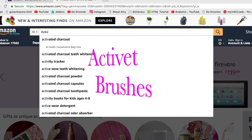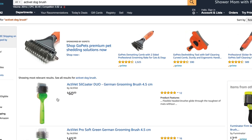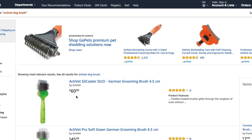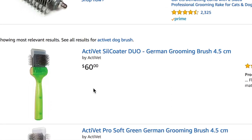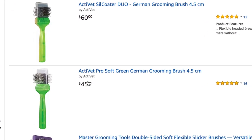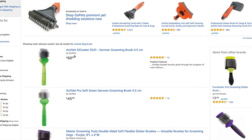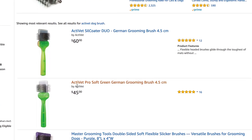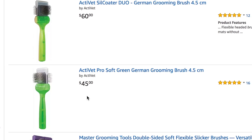The next item on our list is the ActiVet brushes — a must-have item in your pet care toolbox. Notice this brush is called a Duo. The Duo brushes are a little more expensive because they have a matte zapper on one side and a coat handler on the other. There's a difference of about $15 between the regular ActiVet brush and the Duo, but I would suggest the Duo. Instead of buying a matte zapper brush and a coat handler brush separately, you get both in the Duo. These brushes are worth the money.